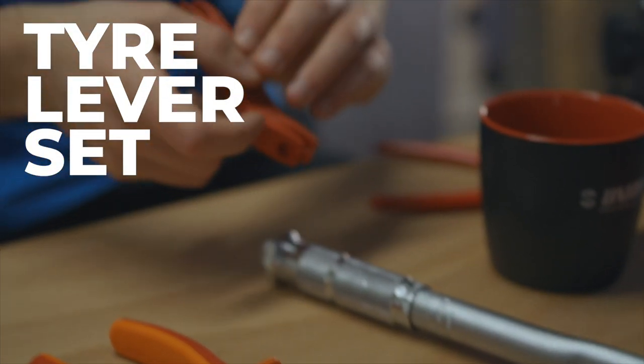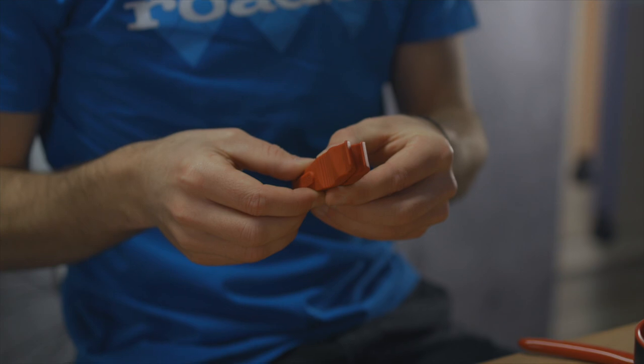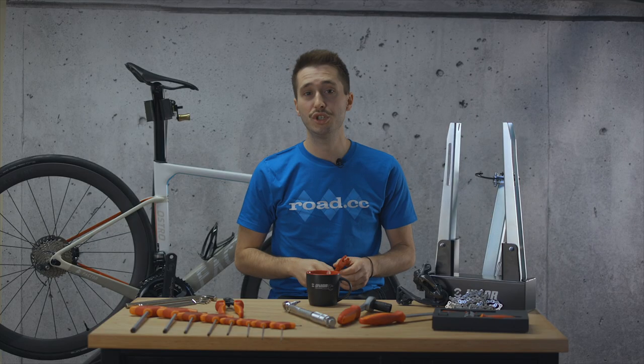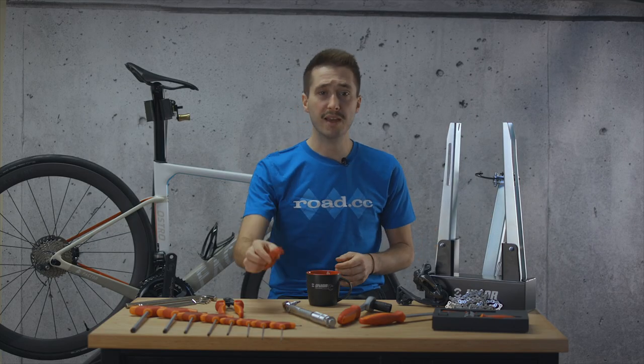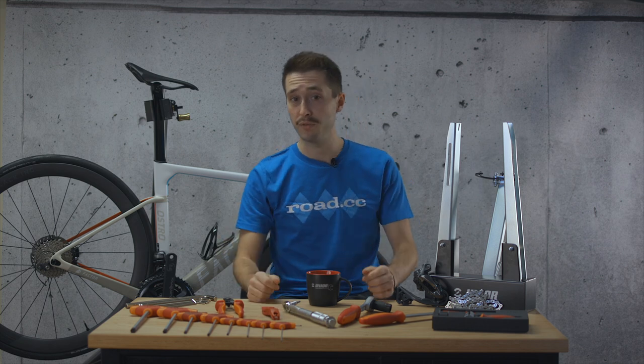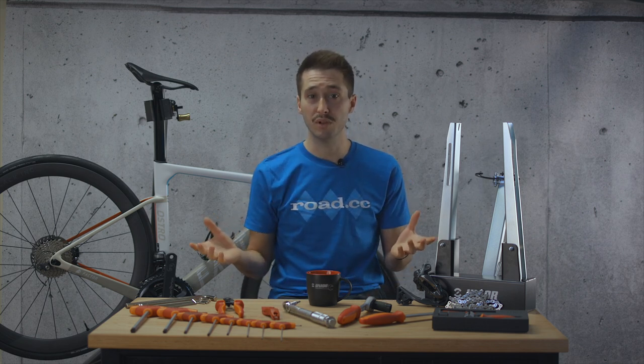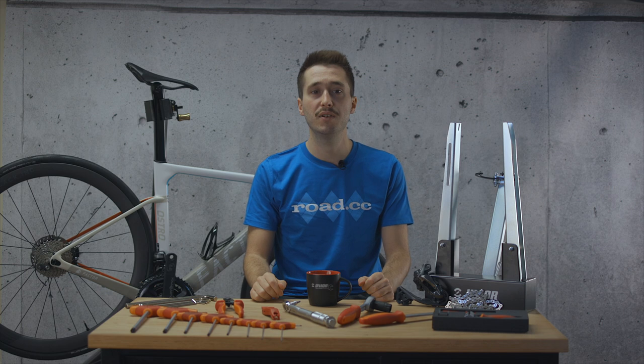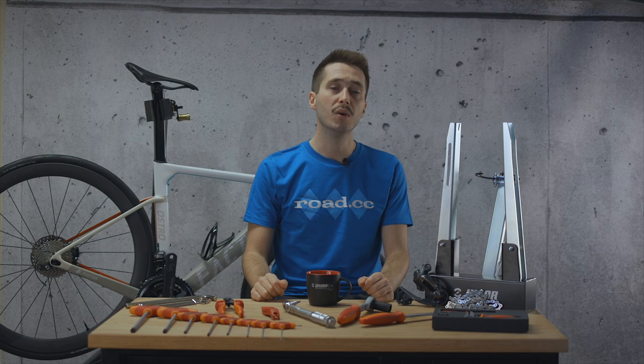Next up we've got something that many people will already have but are so important that we just could not leave them out. Unless you're gifted with extremely robust thumbs or have properly loose tires, a good set of tire levers will be needed for every tire change and puncture. With more and more tubeless offerings on the scene, tires seem to be getting harder to put on and take off, and a lot of the time it just comes down to luck of the draw with your tire to wheel combo. You really don't want to be snapping a tire lever as a scraped set of knuckles is sure to just make you even more frustrated with the situation.